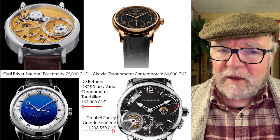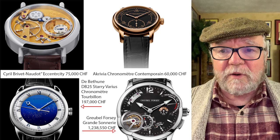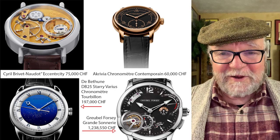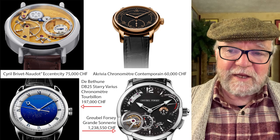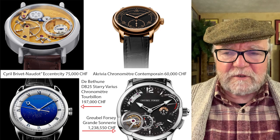60,000 Swiss francs is a lot — a lot of time, perfection, and craftsmanship goes in, so I'm not complaining, I'm simply talking about what I can afford. De Bethune DB25 Starry Nights Chronomètre Tourbillon is 197,000 Swiss francs, and the Greubel Forsey Grand Sonnerie is one million two hundred thirty-eight thousand five hundred and fifty Swiss francs — out of my range.